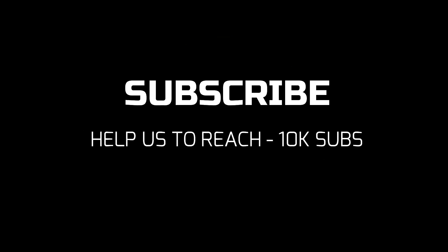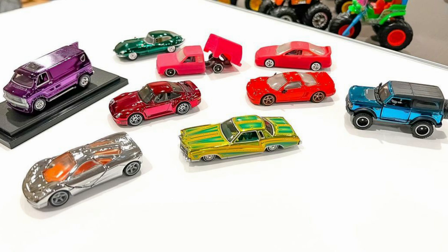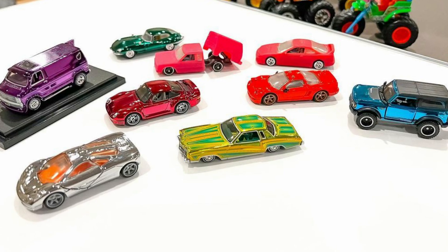Hi guys, subscribe to my YouTube channel to never miss any daily updates. Welcome to an episode of Why Team Hot Wheels — a complete 2023 releases. Let's check out some new upcoming RLC cars.